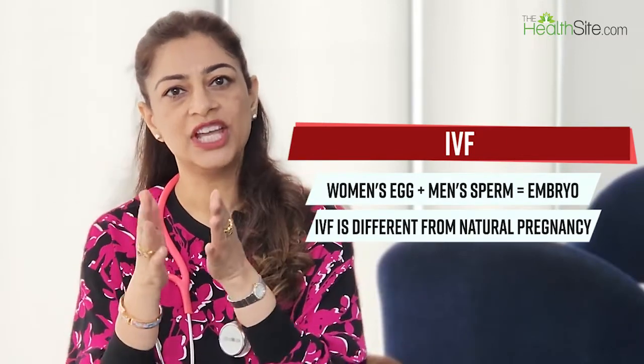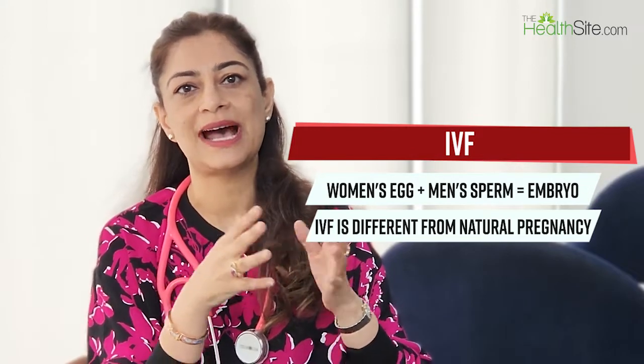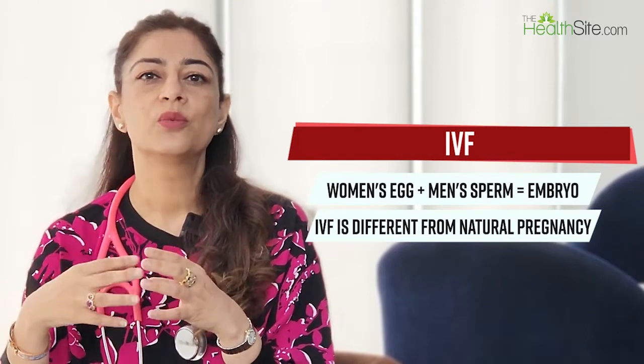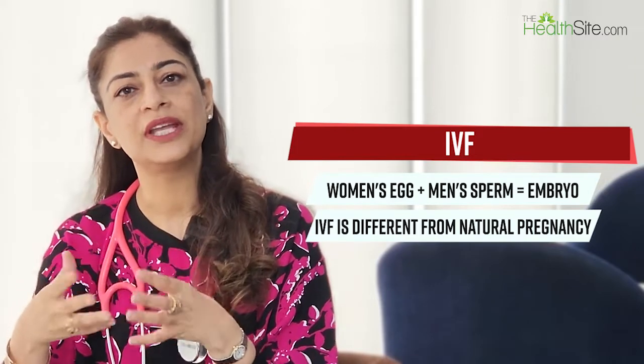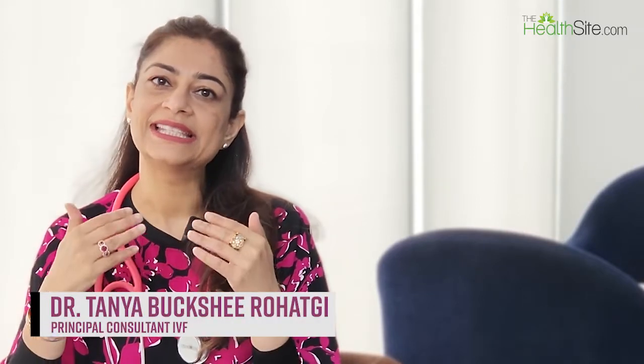IVF is a procedure whereby we get eggs from a woman and sperm from a man, and they are put together and grown to make an embryo — a baby — in the lab. This process is different from a natural cycle because in IVF the early stages of the baby's development happen in the lab, rather than within the body and the womb.